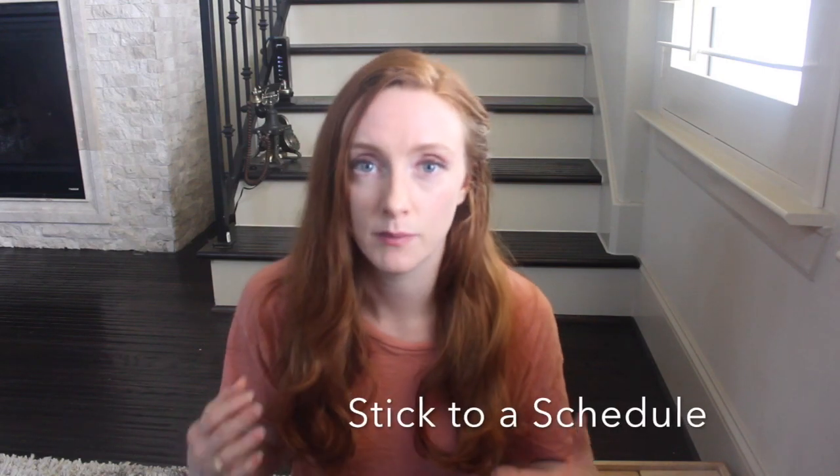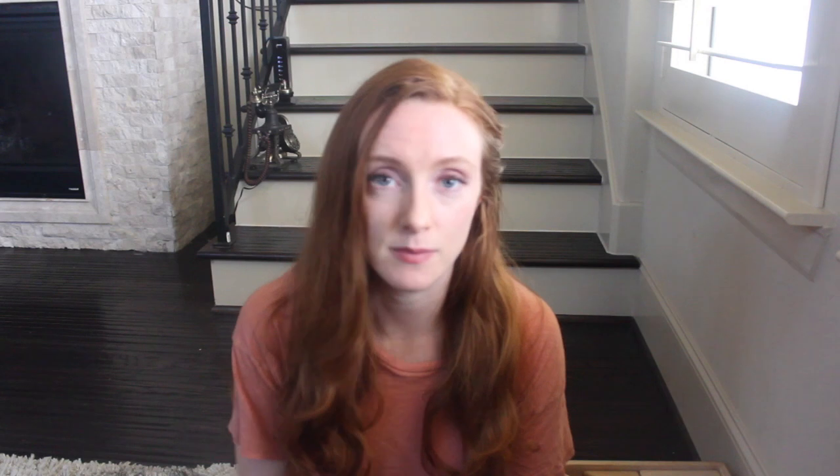Number eight: pick a sleep schedule and stick to it. Going to bed at the same time every day and waking up at the same time every day — even on the weekends — is going to help you build a good sleep routine, help you fall asleep faster, and help you stay asleep once you're asleep.